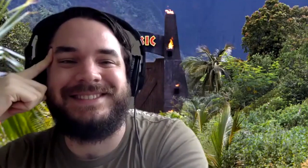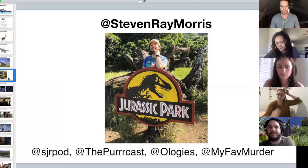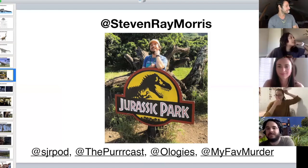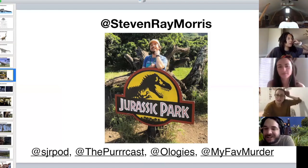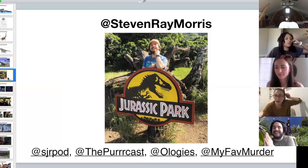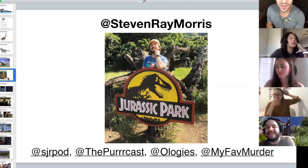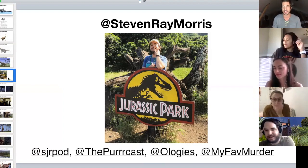Let me share the screen so you guys can see all the cool stuff Stephen does. I've known Stephen via the internet for a few years through the dinosaur community. You do a podcast called See Jurassic Right, listed at the bottom; you also make the Percast and produce Ologies, which I know is a fan fave for a lot of us.